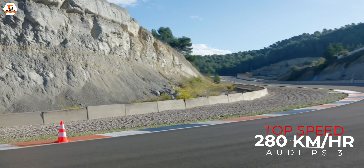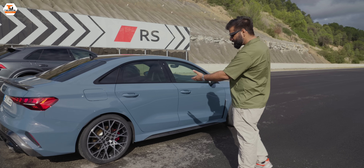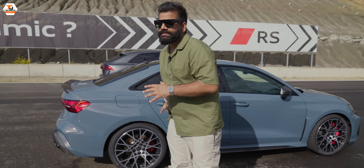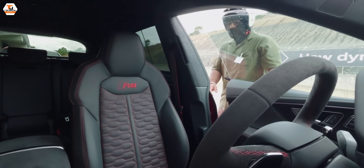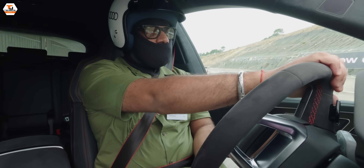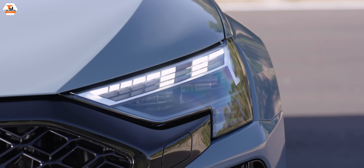It might look like a simple, understated car, but what it packs inside delivers a completely different behavior altogether — and you really get to experience that when you get on a track, strap in, and push the car to its limits. At the front, there are new DRLs that you can customize, and there's even an option for a checkered flag style DRL for those racy vibes.